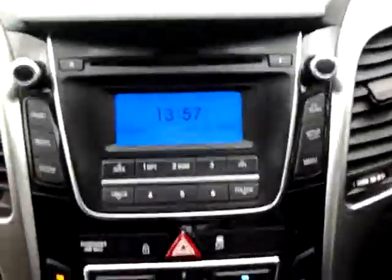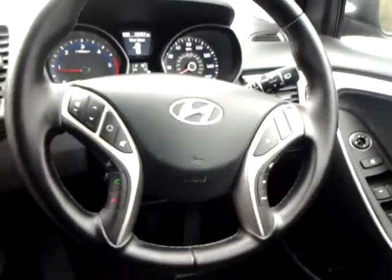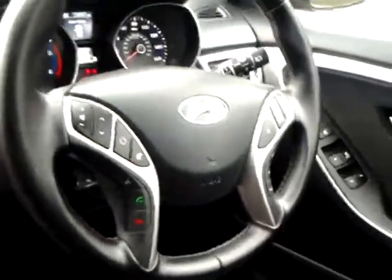Inside we have an MP3 CD player with auxiliary iPod and USB connections, air conditioning, trip computer, and a multifunction steering wheel including audio controls, Bluetooth hands-free phone system and cruise control.